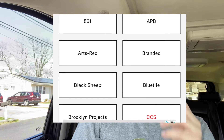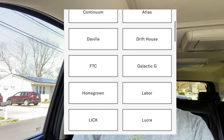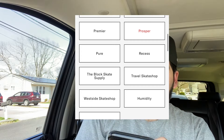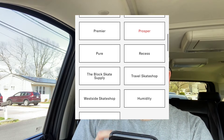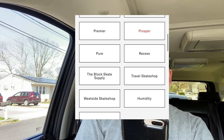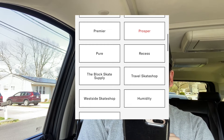So we have 561, APB, Arts and Rec, Branded Black Sheep, Blue Tile, Labor, Homegrown, New Yak City, Orchard, Atlas, Recess, Travel Skate Shop, Humidity, Pure, Premier, The Block Skate Supply, West Side skate shops, and Drift House.